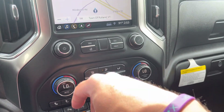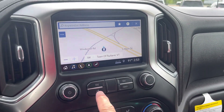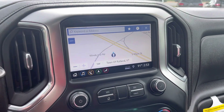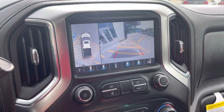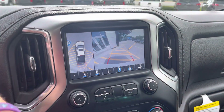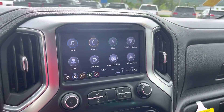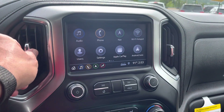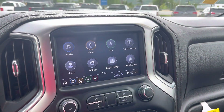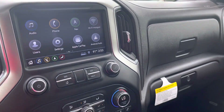We have dual zone climate control, AM/FM/XM radio, and in-dash navigation. There's a nice backup camera with surround vision that gives you a 360-degree view from above the vehicle — it almost looks like a drone has taken the footage. We also have Apple CarPlay and Android Auto, so simply plug your phone in and it mirrors everything on the screen: text messages, phone calls. If you don't like the in-dash nav, you can use Waze or Google Maps.